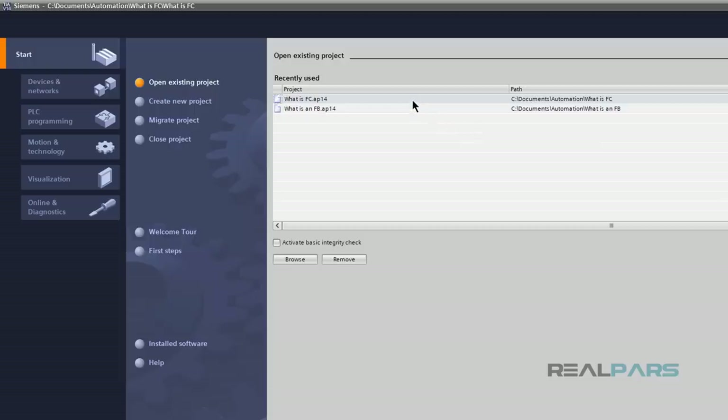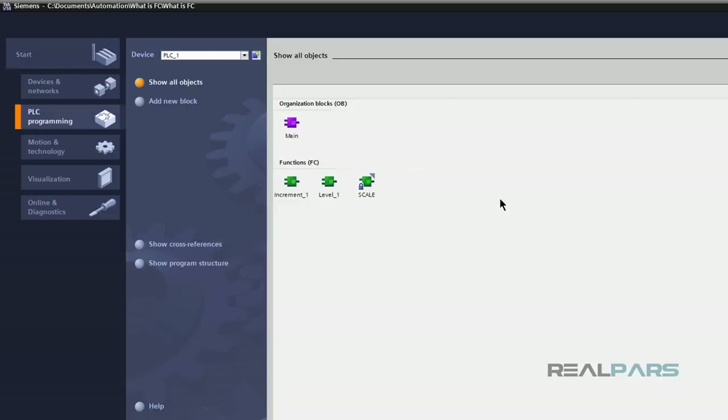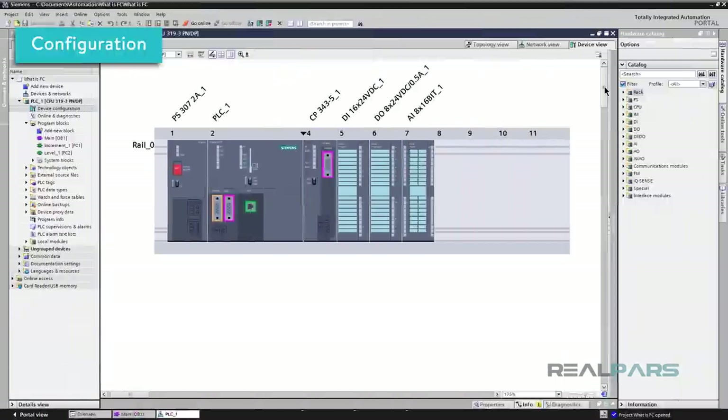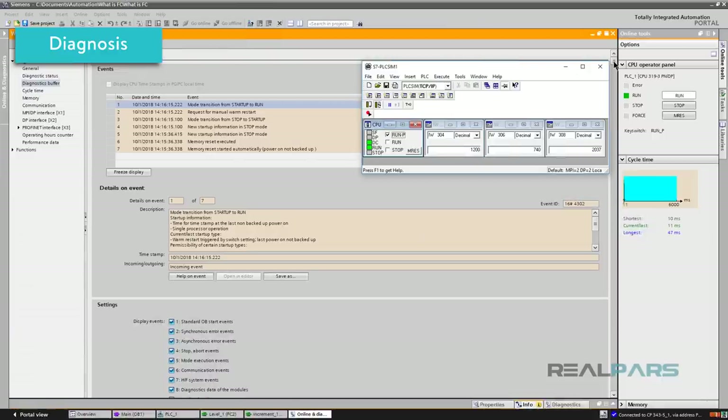When it comes to the SIMATIC software, Siemens claims they offer maximum efficiency throughout the automation process. Their SIMATIC Step 7 lets users configure, program, test, and diagnose the basic, advanced, and distributed controllers. Programmers and engineers from around the world are familiar with the Siemens platform, making it a solid choice for any company.